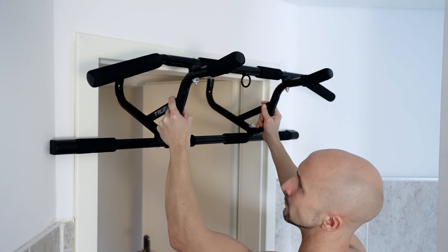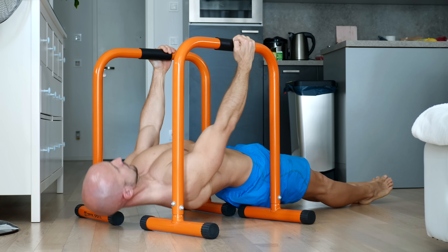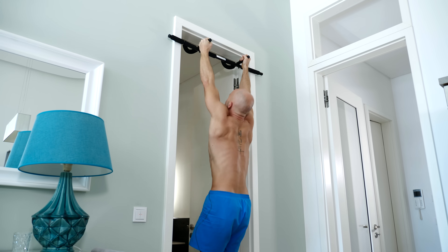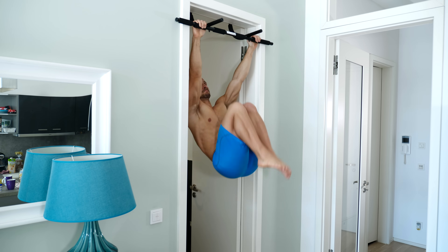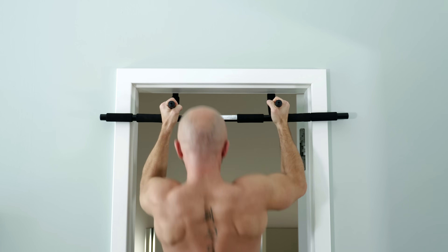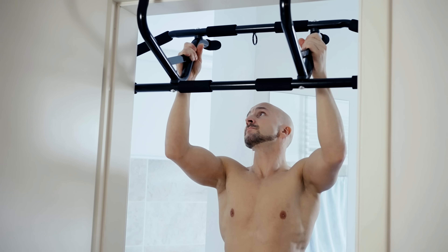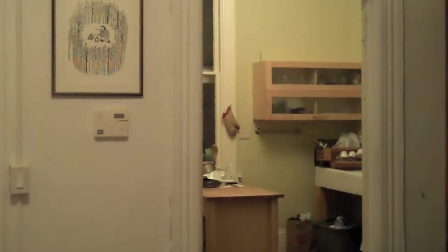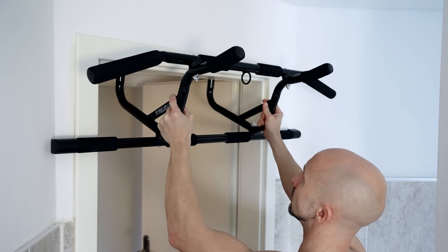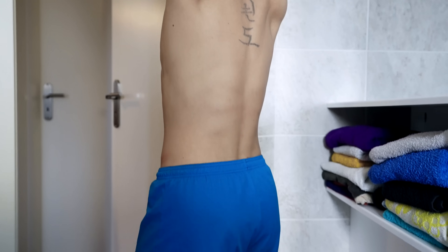Next on our list are doorframe pull-up bars. While high parallettes allow you to do some pull-focused exercises, the pull-up bar actually allows you to do real pull-ups as well as hanging leg raises, skin the cat, and other exercises in a hanging position. Make sure you get a solid pull-up bar that you can attach safely. We suggest doorframe pull-up bars like this one — they are safer than most telescope bars and you can also set them up at maximum height.